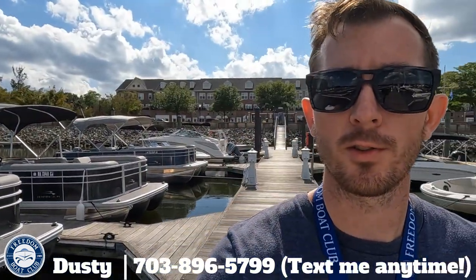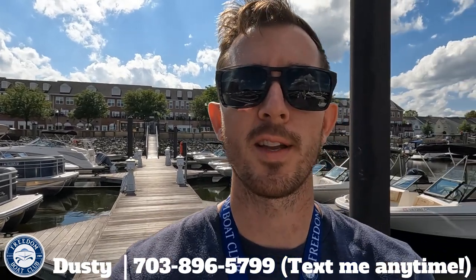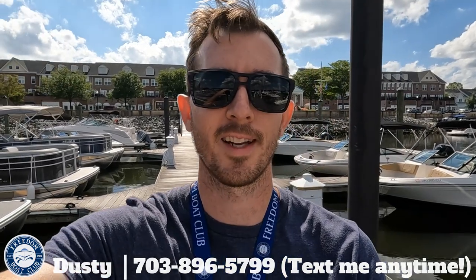If you have any questions or you'd like to get started in the club, please respond to this email or send me a text. Either way, I look forward to meeting you and getting you guys out on the water. Take care.